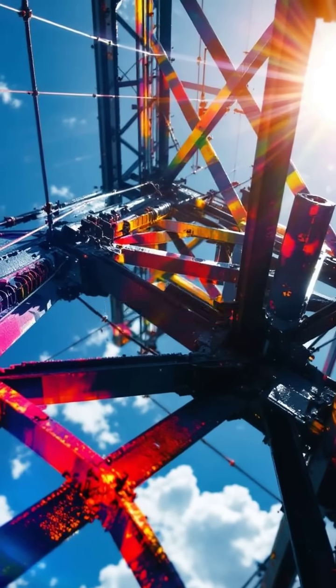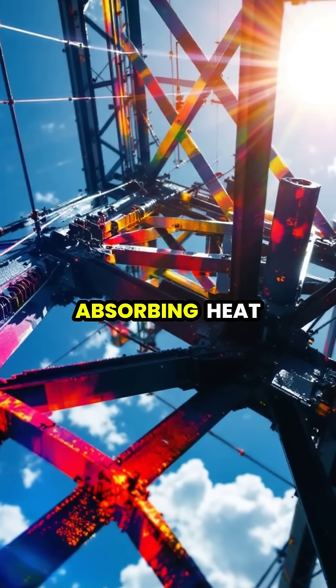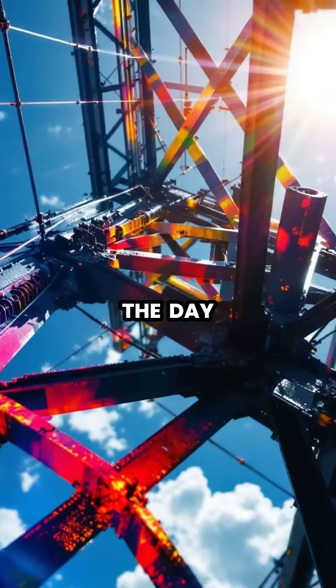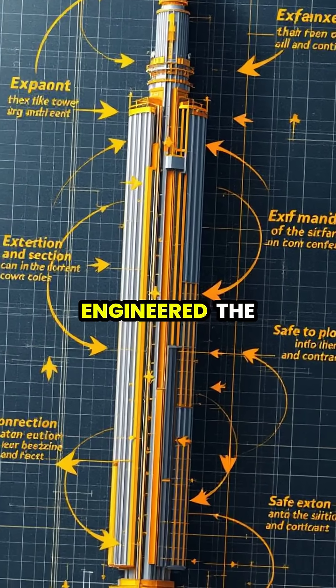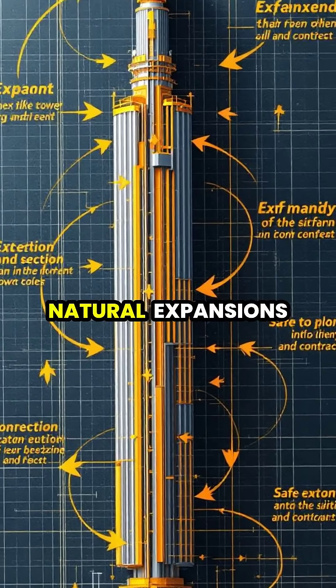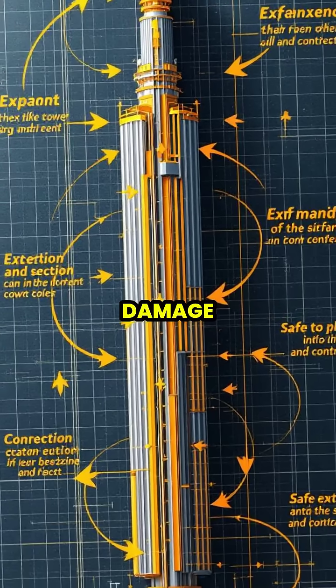The tower's impressive height increase is due to its 7,300 tons of iron absorbing heat energy throughout the day. Gustave Eiffel, the tower's designer, brilliantly engineered the structure to handle these natural expansions and contractions without causing any structural damage.